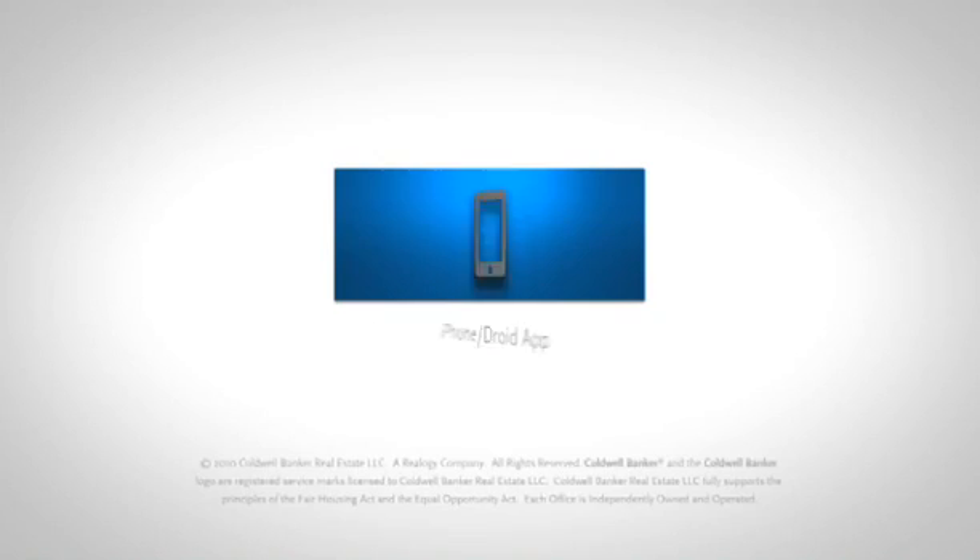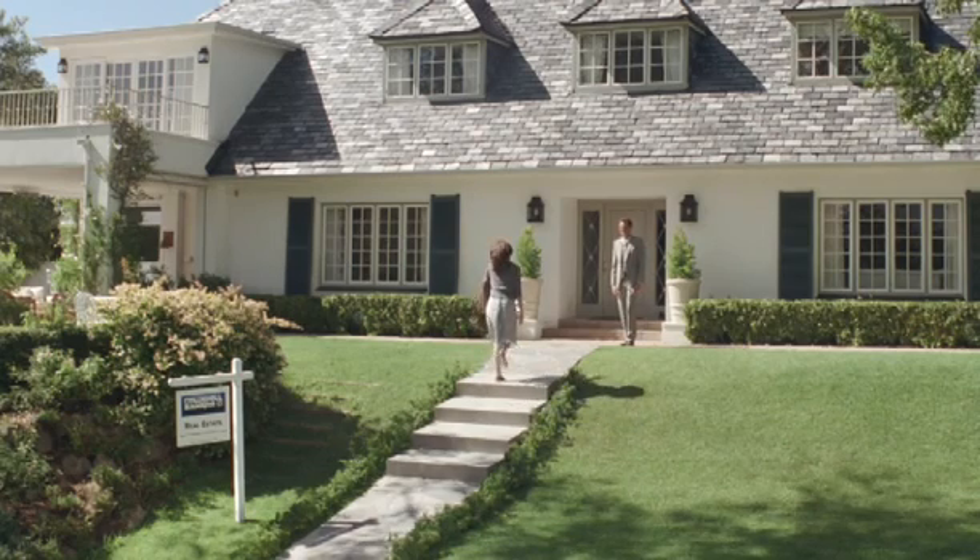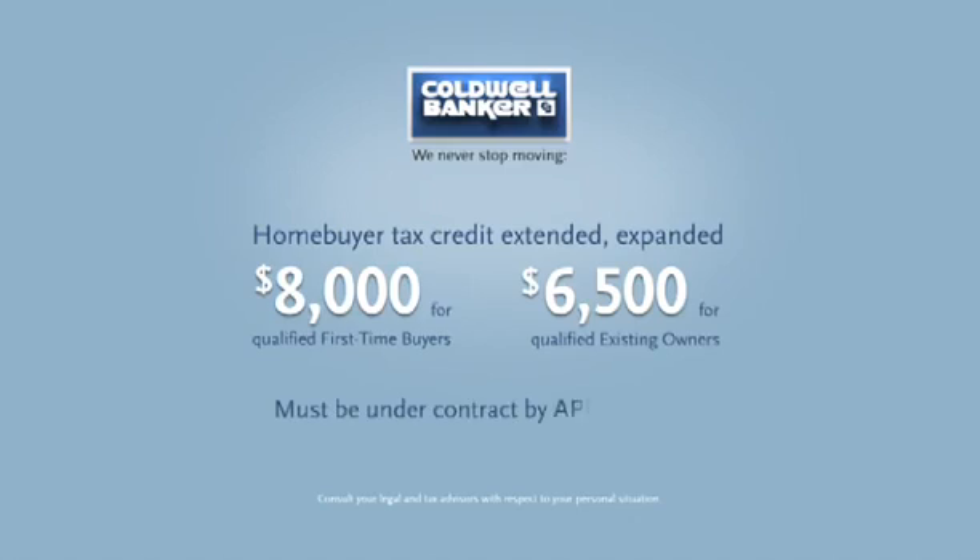Anytime, anywhere, no one connects you with the home of your dreams like Coldwell Banker Real Estate. We never stop moving. Act now. Visit coldwellbanker.com to take advantage of the tax credit.